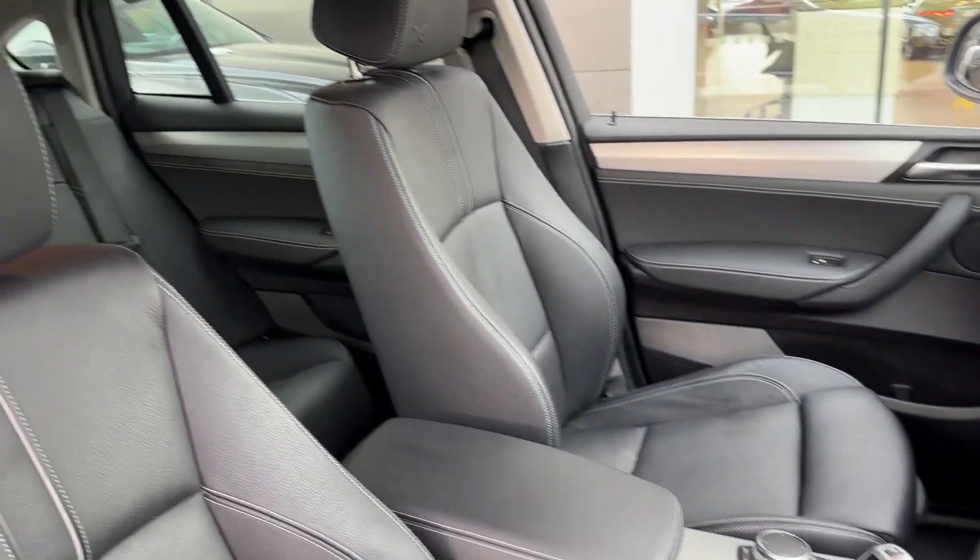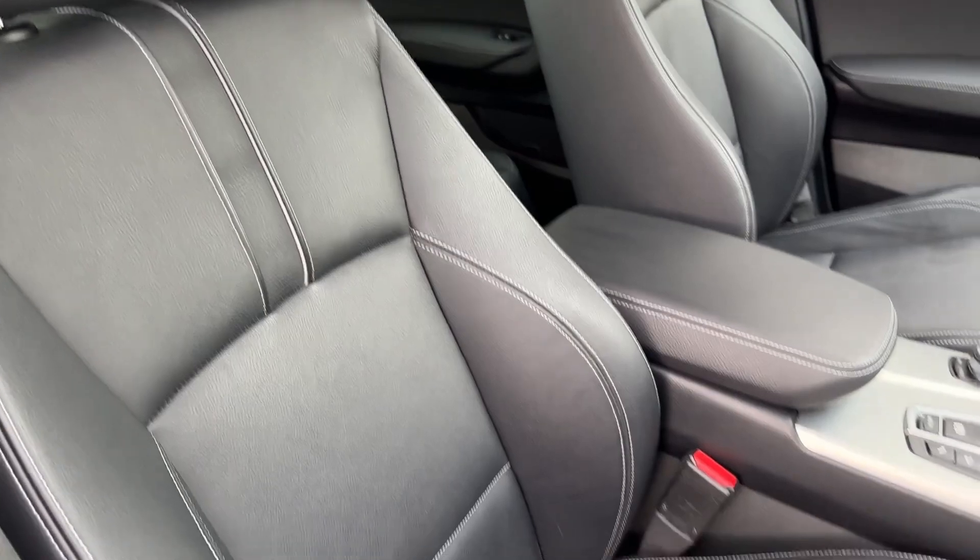Inside at the front, decorative door and dash inserts are further highlighted by front bucket sports seats offering additional side lumbar support as well as knee support.